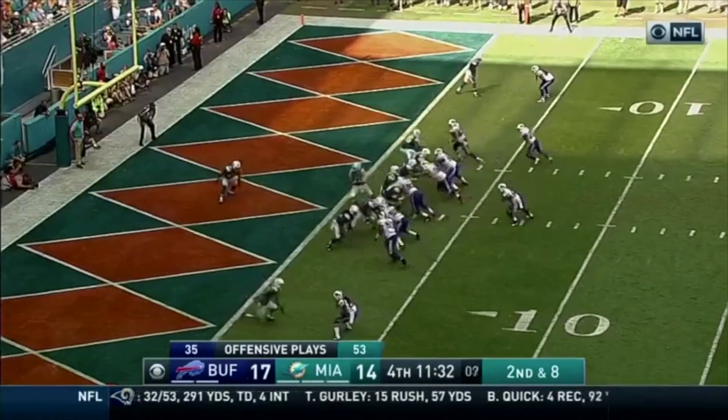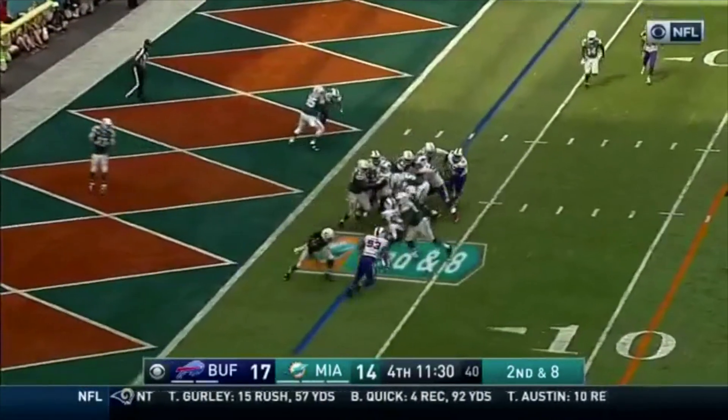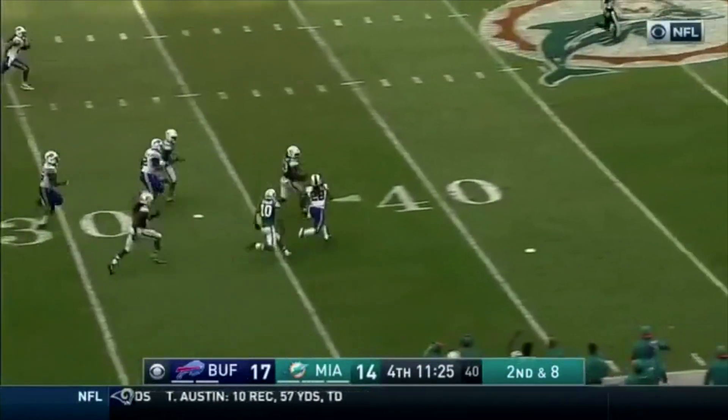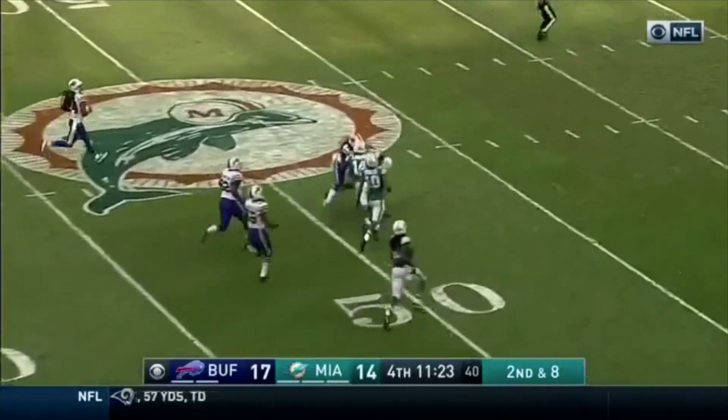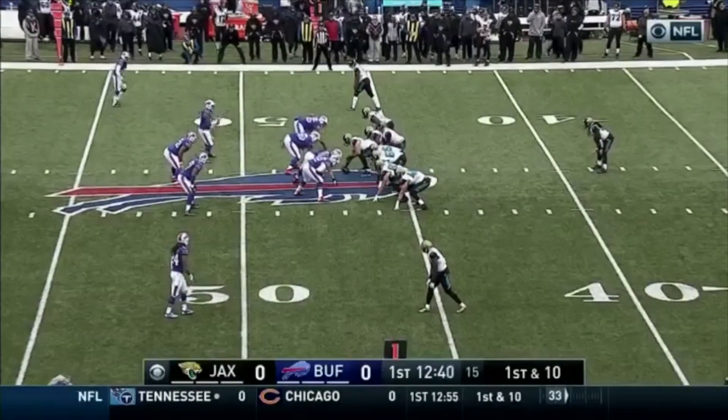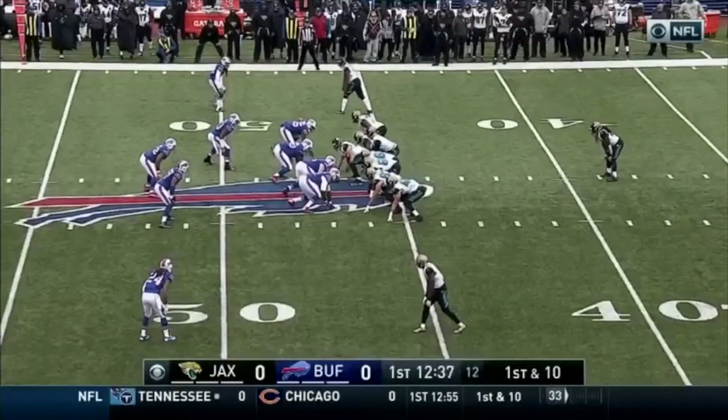Second down, he'll take it again. And he stumbles into the open field. One man to beat and he's inside Buffalo territory. He gets rid of it and Jacksonville with a first and ten from the 46-yard line.